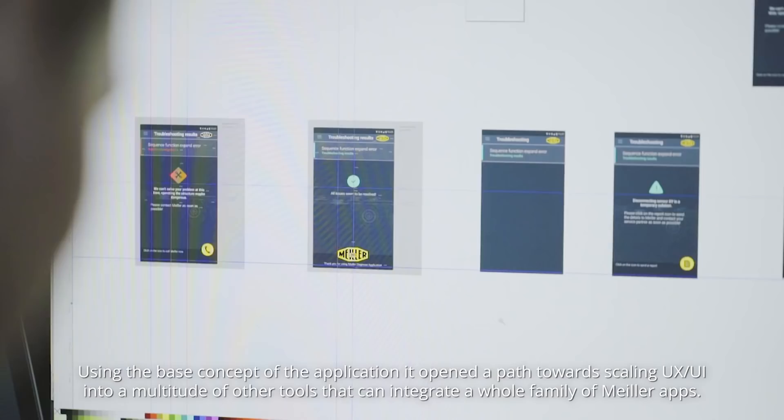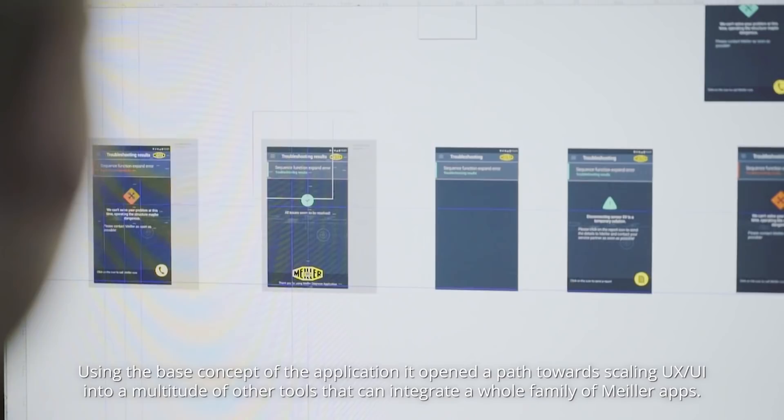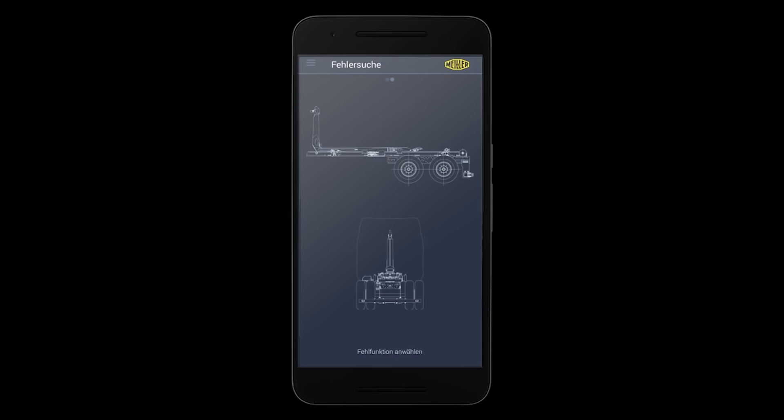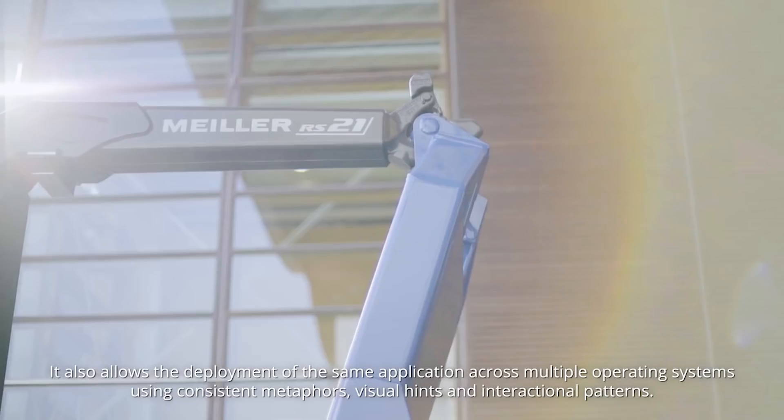Using the base concept of the application, it opened a path towards scaling UX and UI into a multitude of other tools that can integrate a whole family of Miler apps. It also allows the deployment of the same application across multiple operating systems using consistent metaphors, visual hints, and interactional patterns.